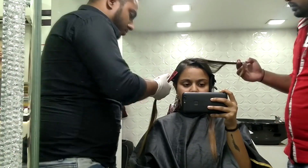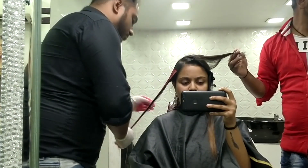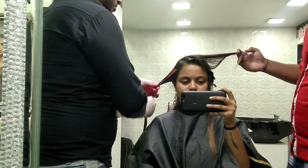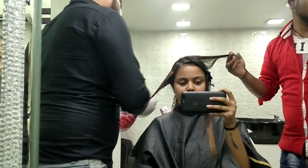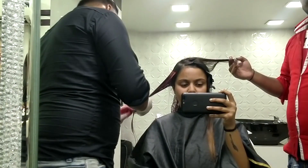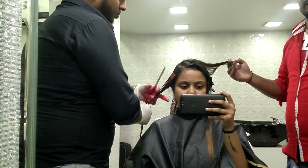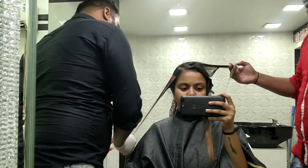After applying the color, it was kept on for about 20 to 25 minutes for the first round. Then he covered it with foil packs and checked whether the color had developed or not. Since I wanted the color to be more vibrant, he had to do this process twice — and that was the whole process.